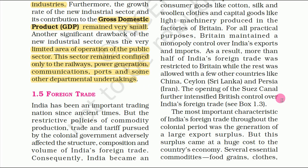The most important characteristic of India's foreign trade throughout the colonial period was the generation of large export surplus. This large export surplus was created by the British, which is a very negative point for India's foreign trade.